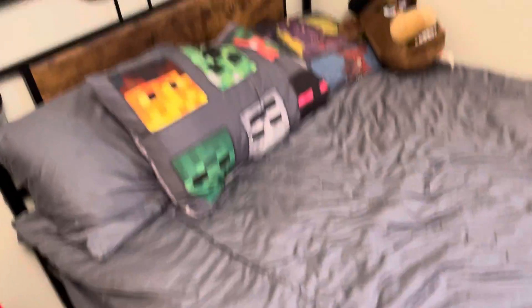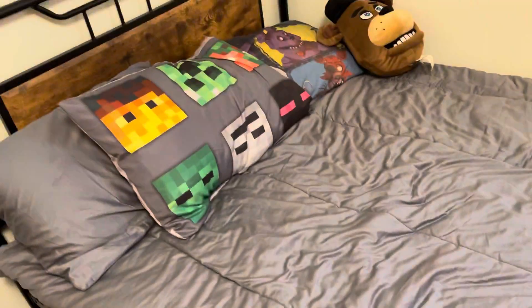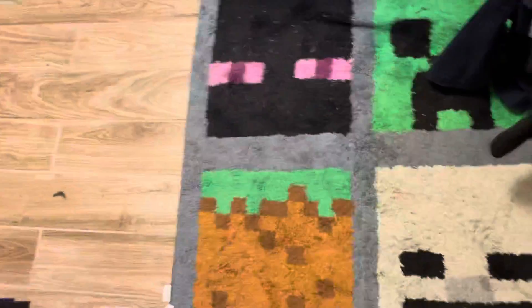Then over here this is my bed — I know, great bed set. And over here is a Minecraft rug, and right here is just some FNAF pieces and Legos that I don't use. And then right here are just FNAF plushies.